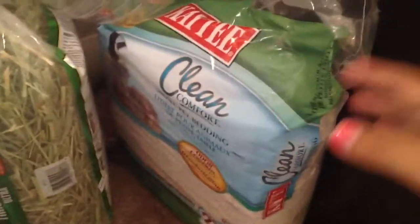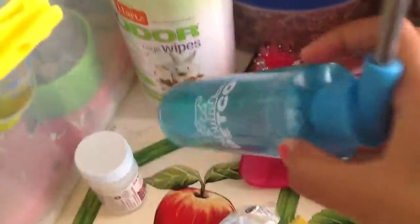This is the bedding I use for him — it's the KT Clear Comfort, I use that one. And then this is the hay: Timothy Hay Ultra, yeah, it's from KT. His balls are up here. This is where I have my polymer clays. And I also got him these cage wipes — odor eliminator cage wipes.